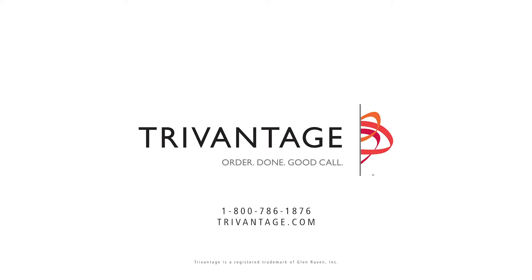To learn more about the benefits of fabric shade and the products that we offer, please call customer service or visit us online.